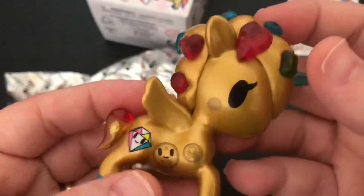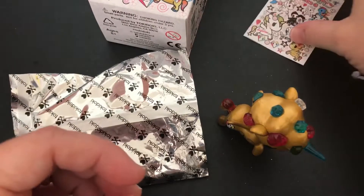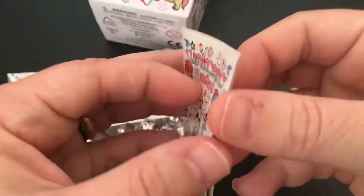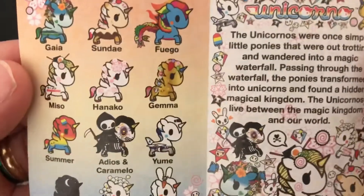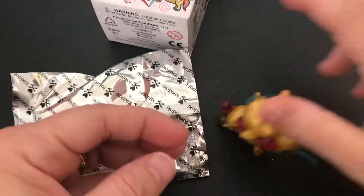I think the checklist said her name was Gemma. So let's go ahead and double-check and let's see. Yep, her name is Gemma. Look, there she is. Wow, she is amazing.